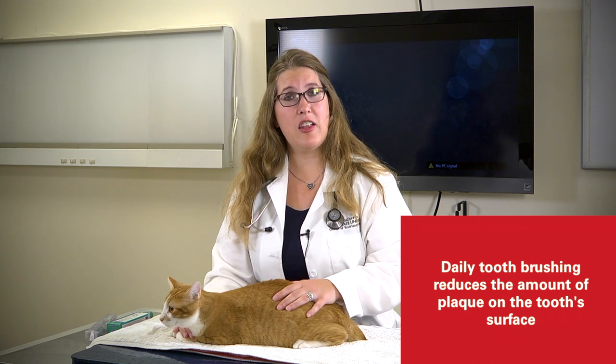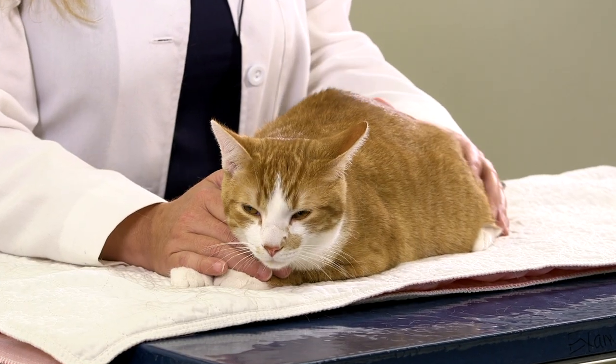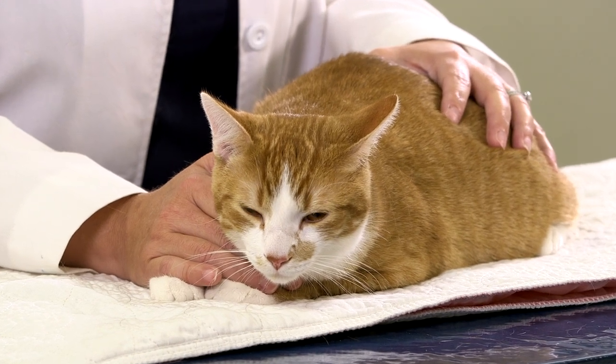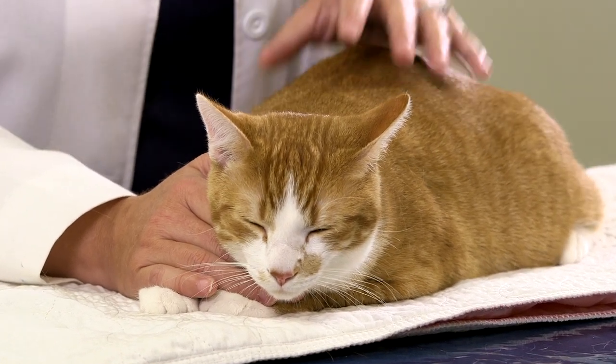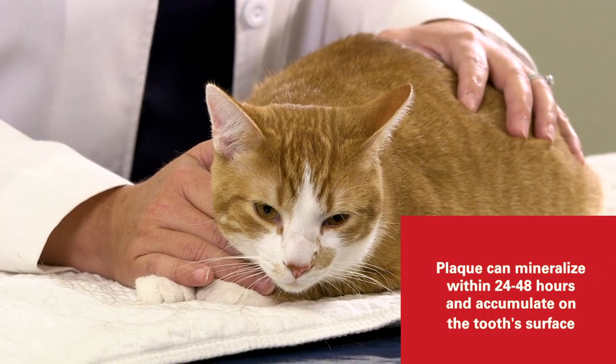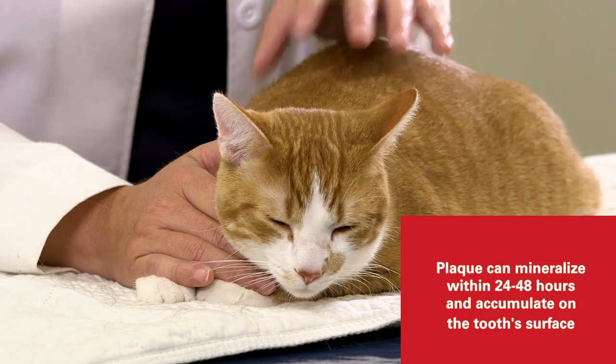Proper home care consists of the gold standard being brushing. Daily tooth brushing has been shown to help reduce the amount of plaque that develops on the tooth surface. When plaque develops on the tooth surface it begins to accumulate within hours of a professional dental cleaning. When you wake up in the morning and you have that nasty slimy film on your teeth, that is plaque and the biofilm that has developed overnight.